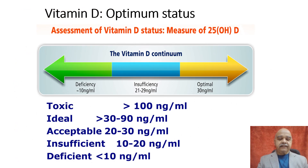Vitamin D diagnosis is done by estimating the vitamin D levels in the blood. The ideal level is 30 to 90 nanograms per ml. The acceptable level is 20 to 30 nanograms per ml. Those who have between 10 to 20 nanograms are insufficient in vitamin D, and those who have less than 10 nanograms per ml are deficient in vitamin D. Those who have levels more than 100 are in the toxic range.